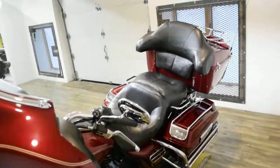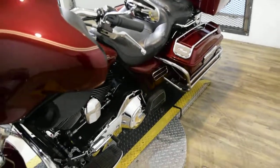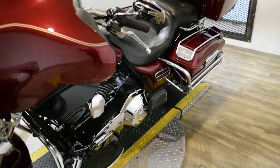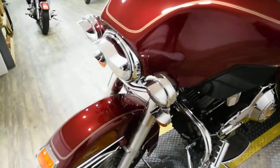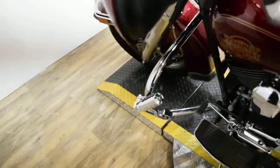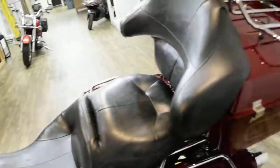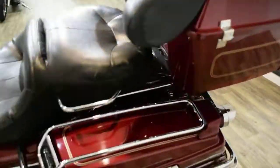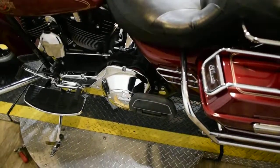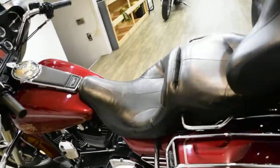This bike has been serviced and safety inspected and is ready for the road. It has 41,051 miles on it. This bike does have some extras: it has the light bar, the highway bars with pegs, a radio, the luggage rack, the bag guards, the passenger floorboards, and aftermarket pipes.